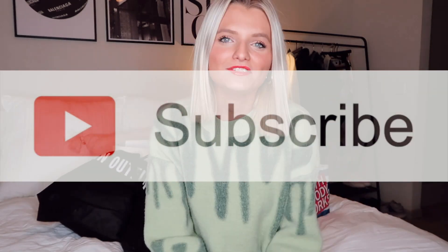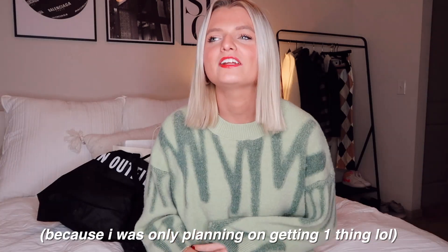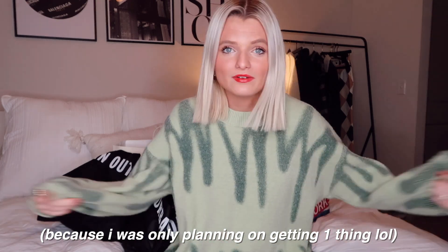Hey guys, what's up, it's Maddie, welcome back to my channel and welcome if you're new here. Don't forget to hit that subscribe button because I have videos coming up. I'm so excited for this video — I honestly wasn't even planning on doing one this year, but I decided to film my Black Friday shopping. I love these videos, it's so cool to see all the good deals, so let's just get right into it.